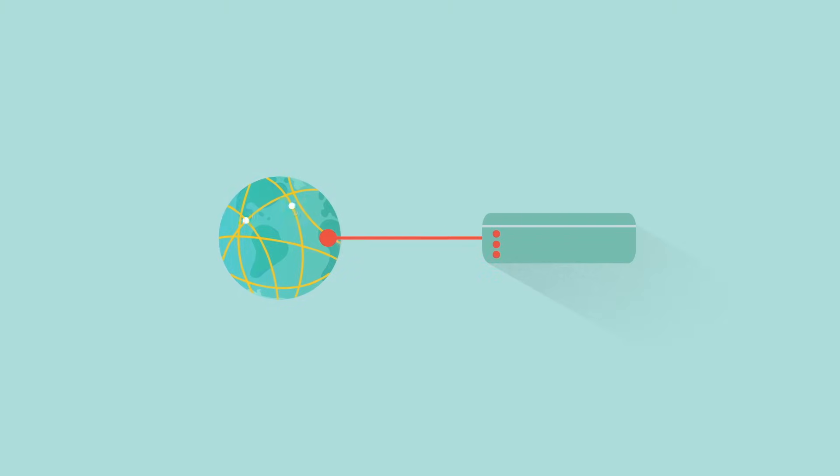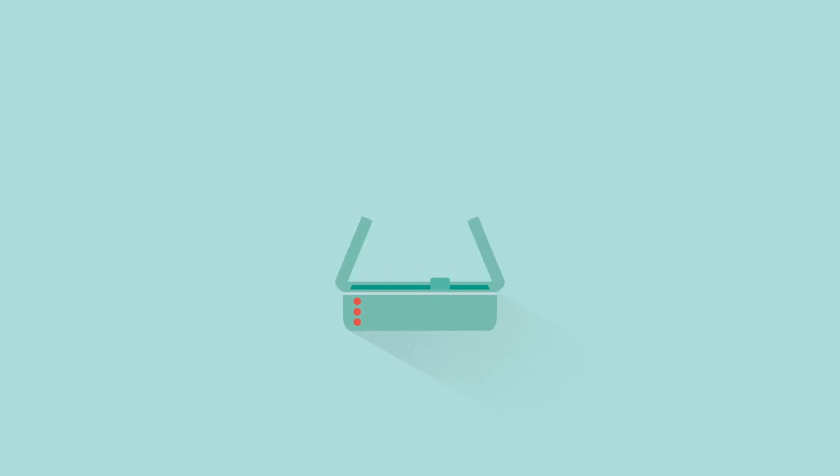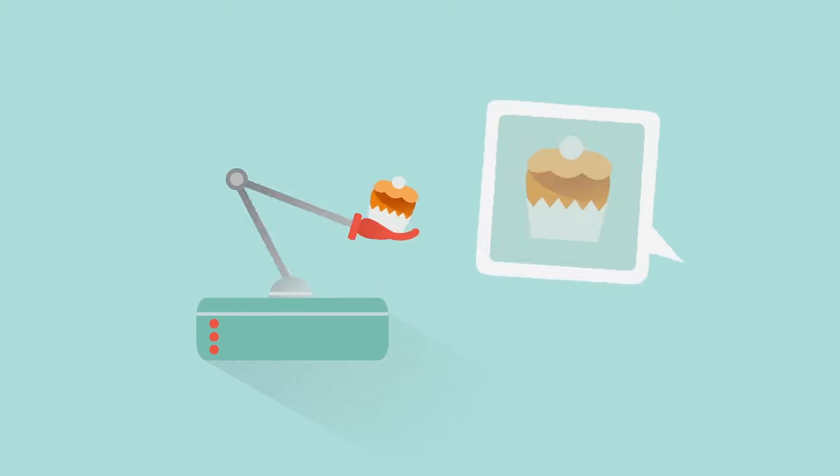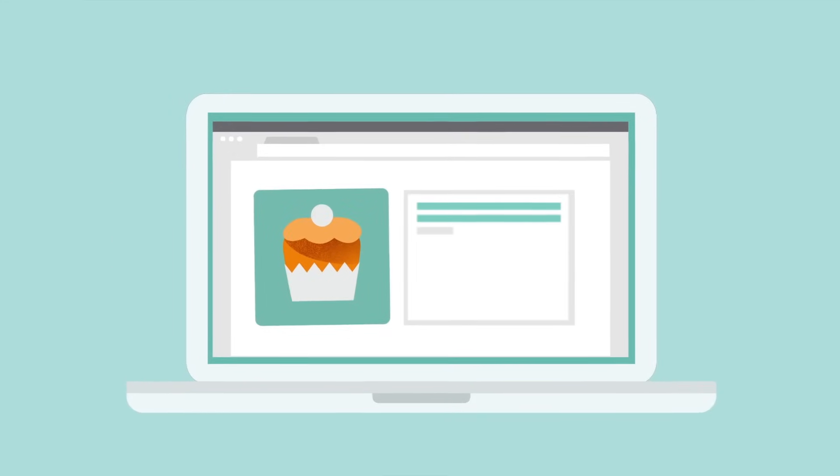A server is a computer connected to the internet with software that allows it to store or host pieces of your website — the code, the images, the video clips, and pretty much anything else that actually makes up your website. It's called a server because it serves up the right content when requested, that is, when someone actually wants to view a page on your website.